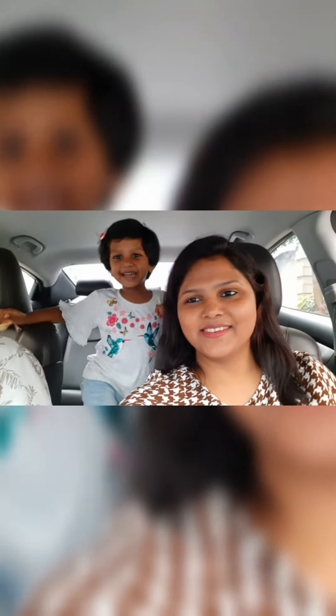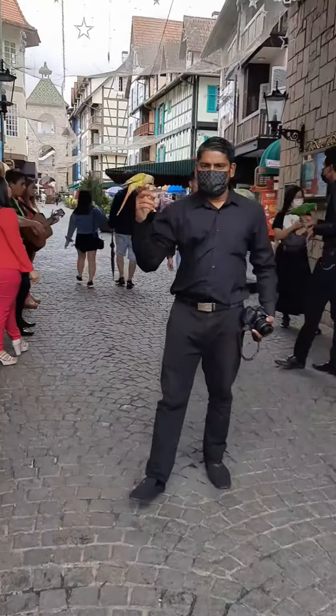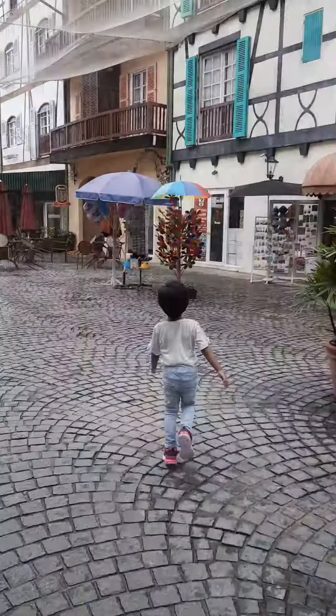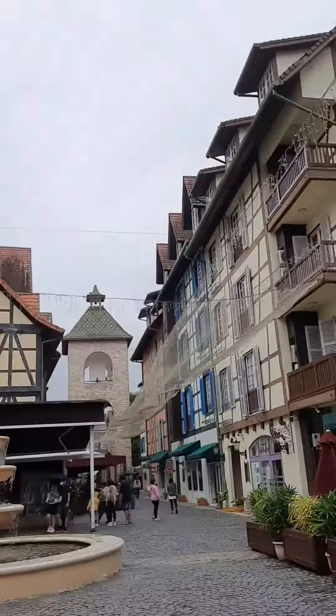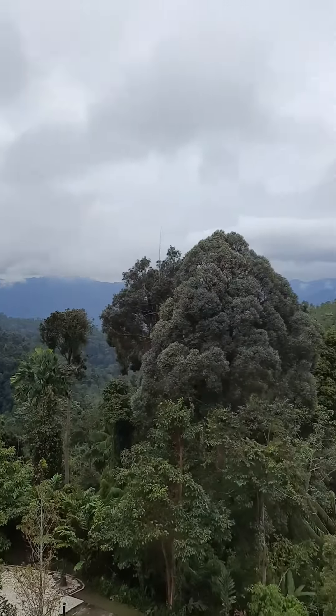Hi all! This is Saturday. This is a French-themed village. First, I am going to show you a little shopping. Take a look at this colony and enjoy this beautiful view. This is the first time I am going to show you a photo.